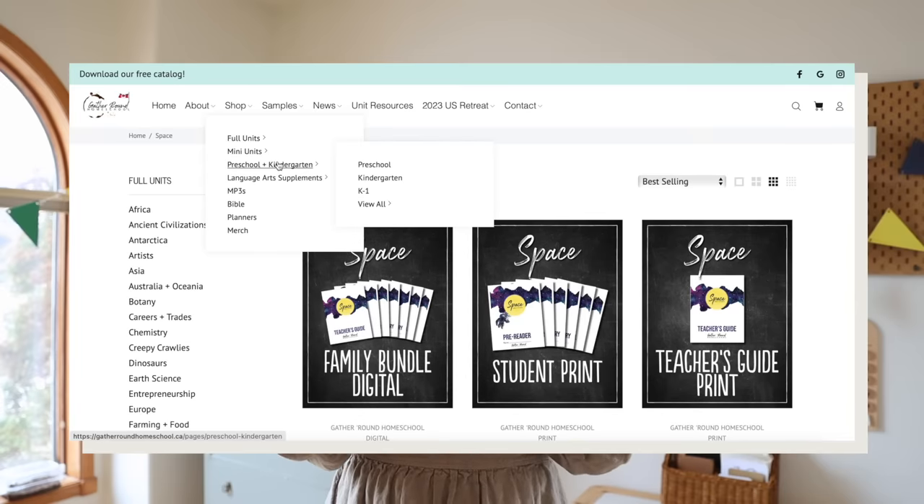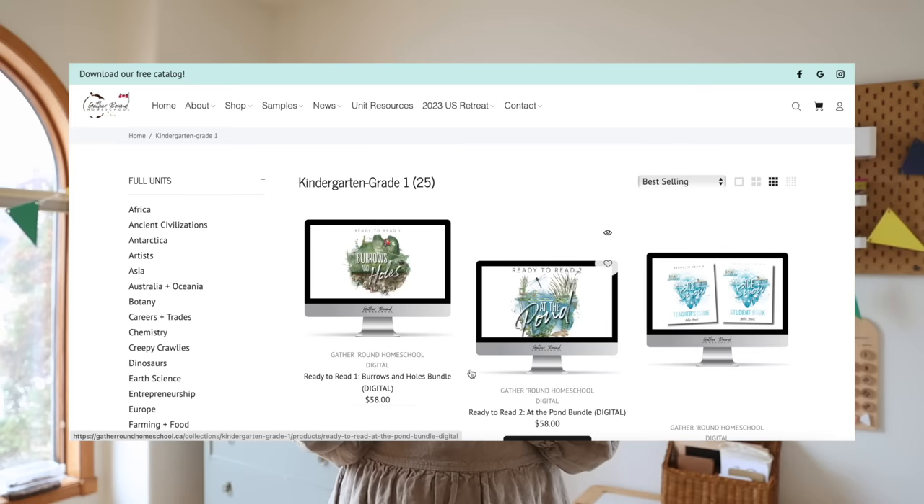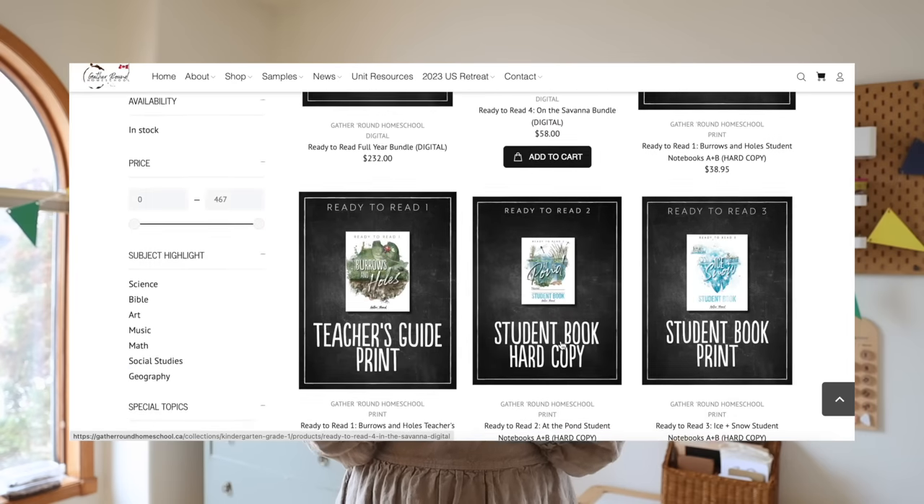My number one most asked question: what curriculum do we use? We use the Gather Round curriculum. It's a newer curriculum — it's not Charlotte Mason, it's not unschooling, it's not Montessori, it's not classical. It's kind of like an eclectic mix of all the different types of school mixed into one. What really drew me to Gather Round was the idea that everyone in the family is learning together, and then they go off and do their independent work.